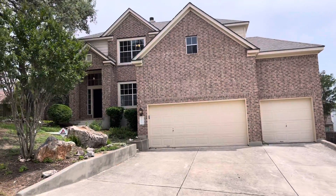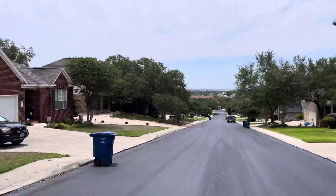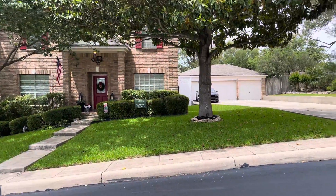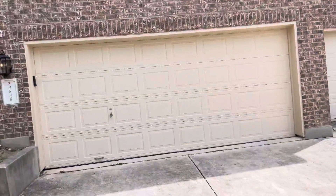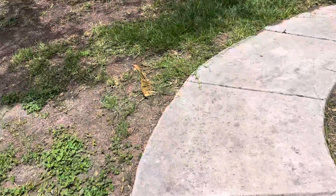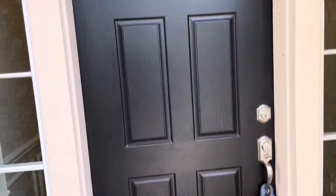Here we are at 24838 Twin Arrows — this is the front of the property. Nice mature trees in the front. Your neighbor across the street got yard of the month, congratulations to him. Nice three-car garage, brick — it looks great. Nice little walkway to the front. The grass is nothing a little fertilizer can't fix. Let's go check it out.